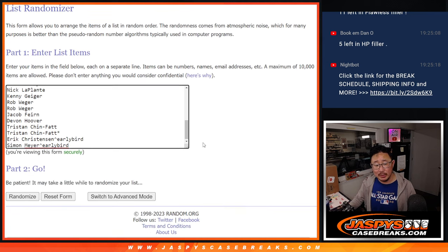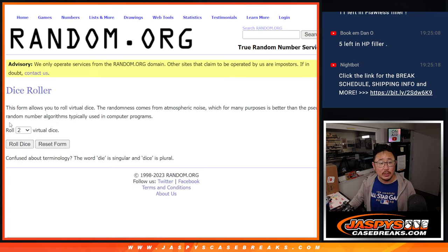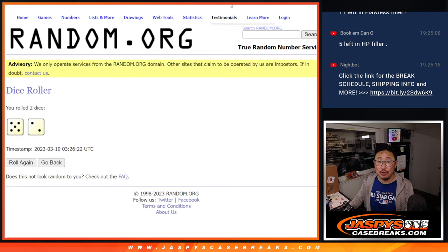Now we can match you up with either a box of the current Bowman's Best or you'll get a team. That's our second dice roll. Let's get everyone's names in here and roll it and randomize it. 5 and a 2 — 7 times.